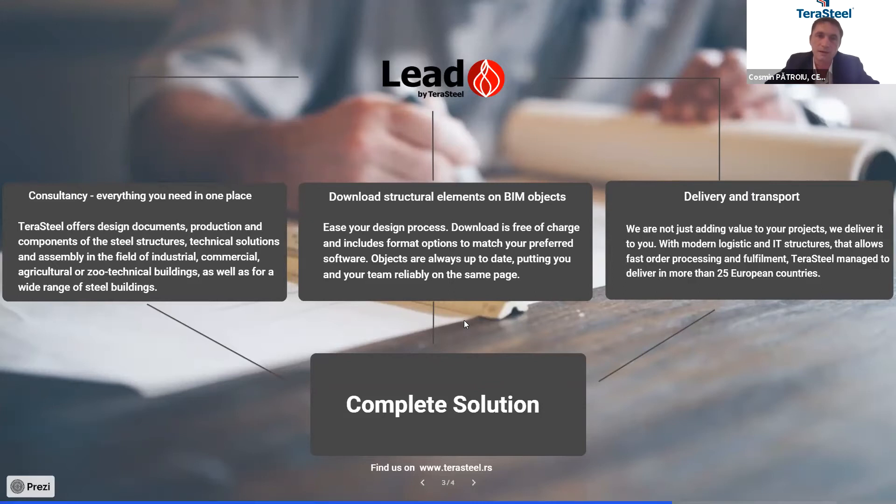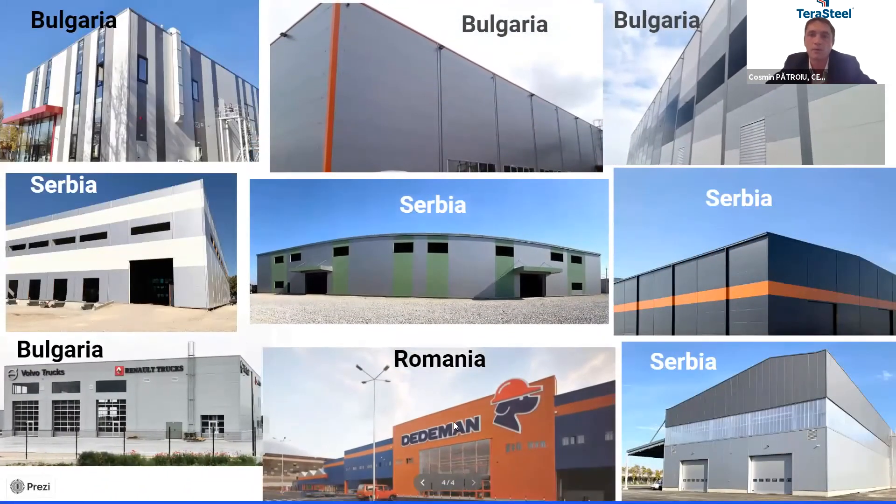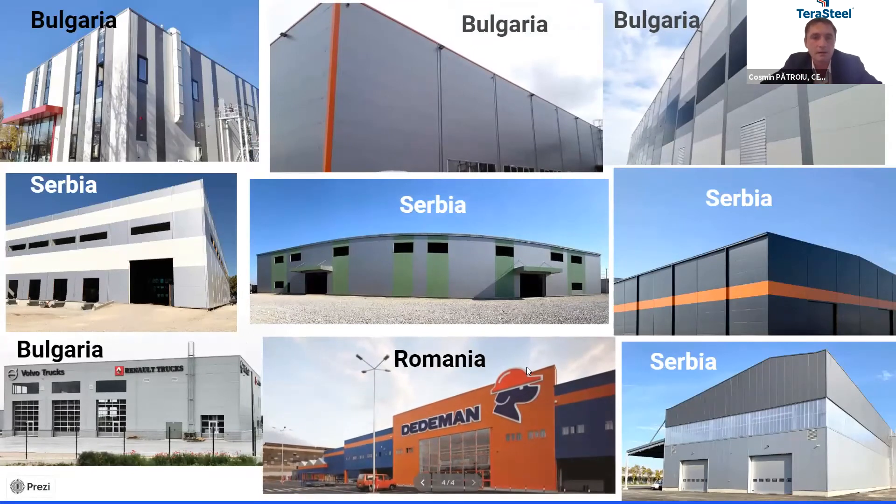I would like to present some buildings that we completed in Serbia, Bulgaria, and Bosnia — buildings finished last year. If you have questions, I'm here to answer them, and we can also be in touch in the market. Thank you very much.